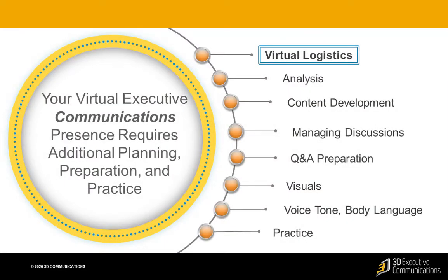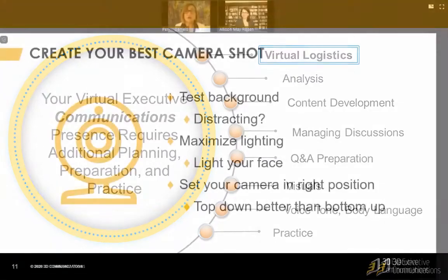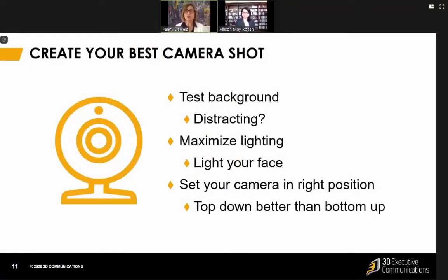In our last video, we set the stage with the basics on how to boost your executive presence in a virtual setting. In this video, we focus on logistics, setting yourself up for success right from the beginning. The one thing you want to start with is your best camera shot. Alison and I have talked about this a lot.